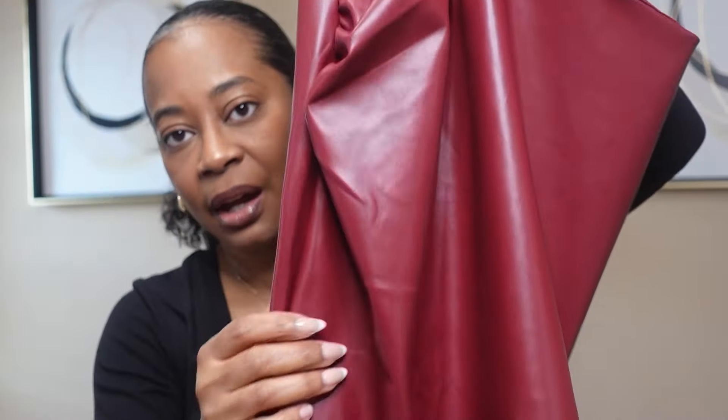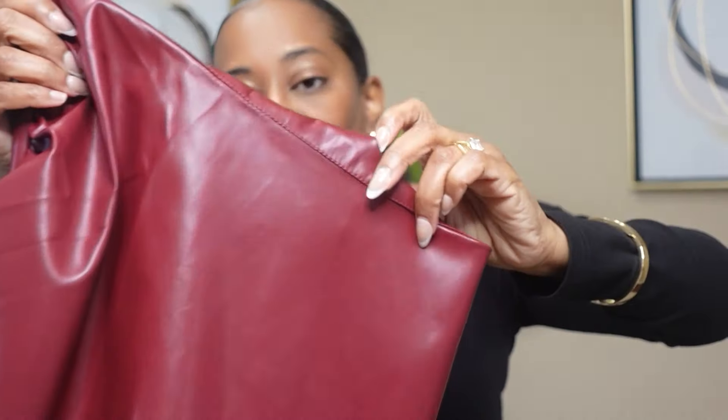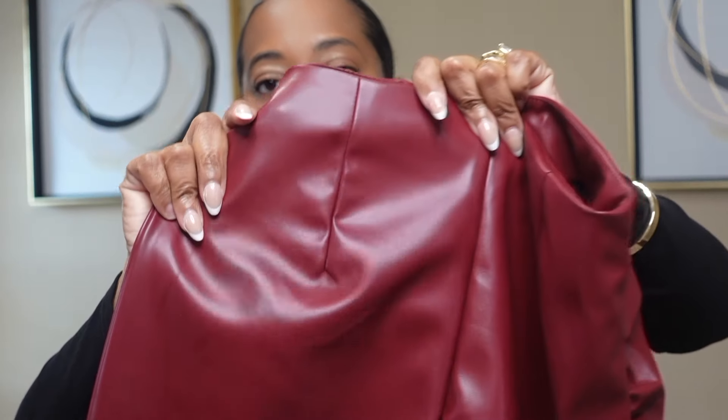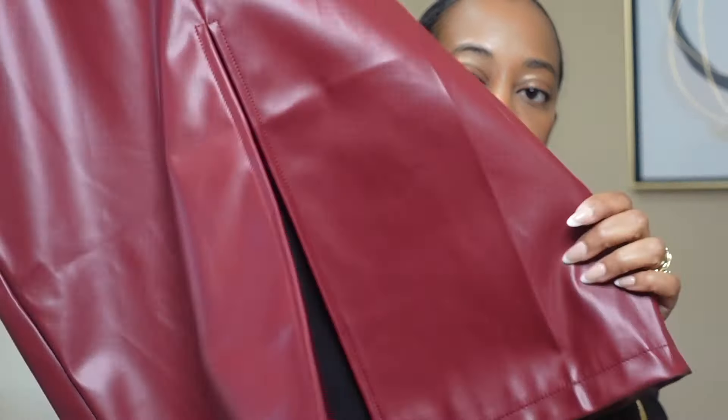This skirt comes with a ruching-type detail on the side, and the quality of this faux leather skirt is really nice. On the very back you have pleated stitching and a split. It's the Shein Essence solid color pleated black zipper slit skirt. I also got the skirt in black and in brown. I'm going to pop up some video clips of the looks I styled with each one of these faux leather skirts.